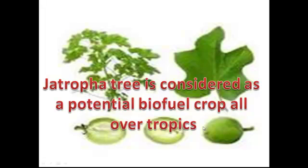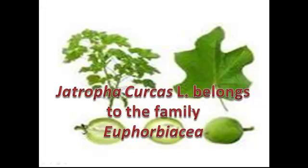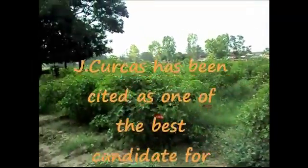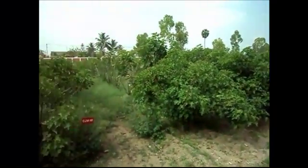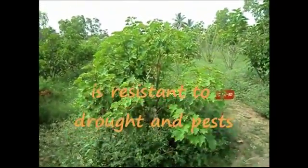The Jatropha tree is considered a potential biofuel crop all over the tropics. Jatropha curcas belongs to the family Euphorbiaceae. It has been cited as one of the best candidates for future biodiesel production because of its resistance to drought and pests, and it does not demand any special nutritive regime.